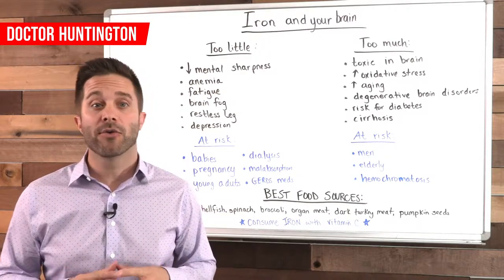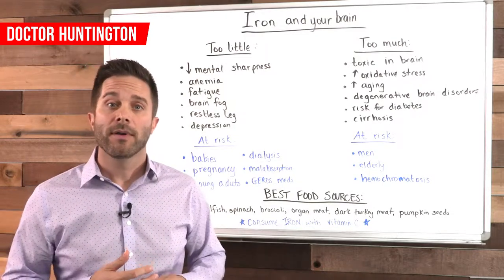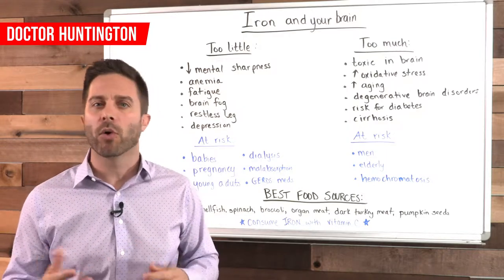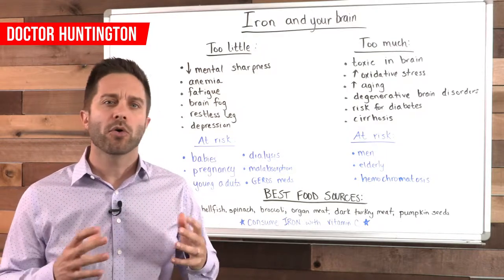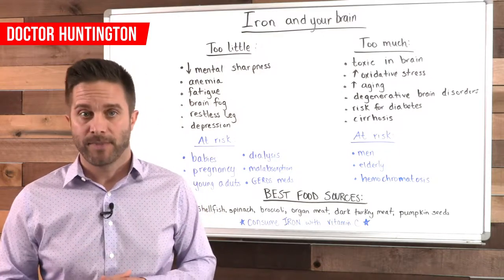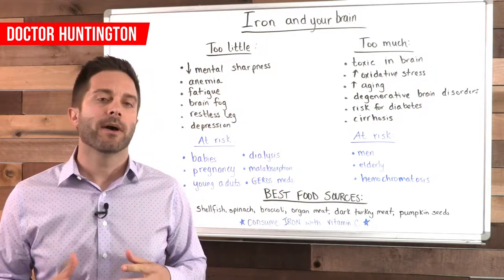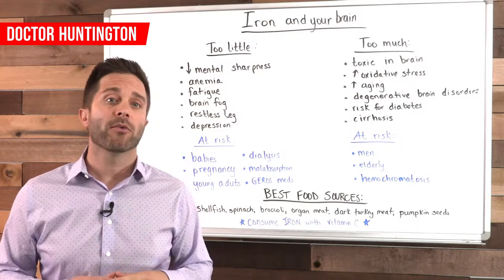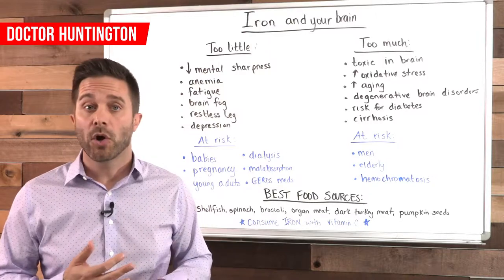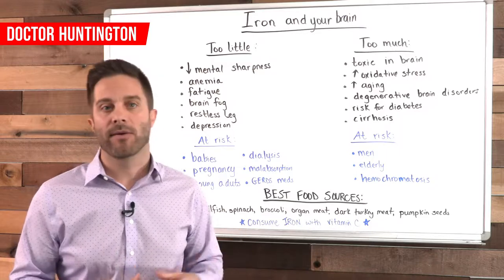In terms of getting enough iron in your diet, some good sources include red meat, liver and other organ meats, turkey, and shellfish such as clams, mussels, and oysters. Other good sources include spinach, broccoli, and pumpkin seeds. If you know your iron level is low, you can also use a supplement. Concentrated iron supplements are usually needed among pregnant women, regular blood donors, dialysis patients, or people on a medication that depletes their iron levels.